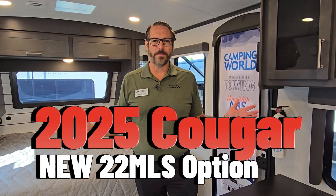Hey everybody, welcome to another Brad and Chad video. We're out here at the Hershey Show doing another video, and this time we want to show you a cool new option that we're doing on our 22 MLS travel trailer.